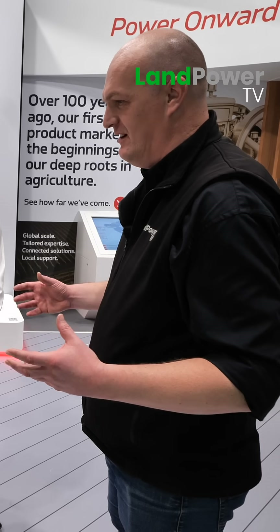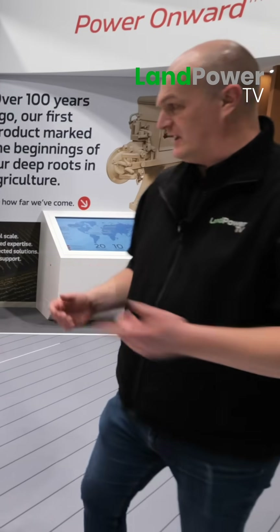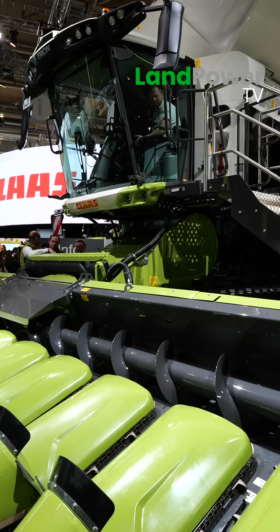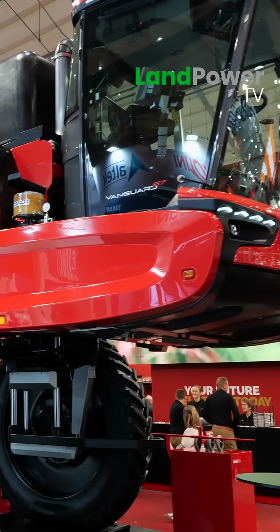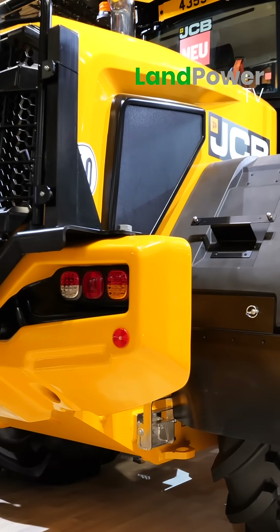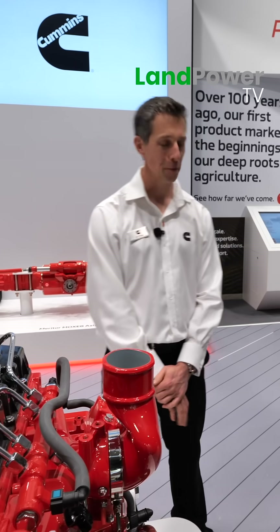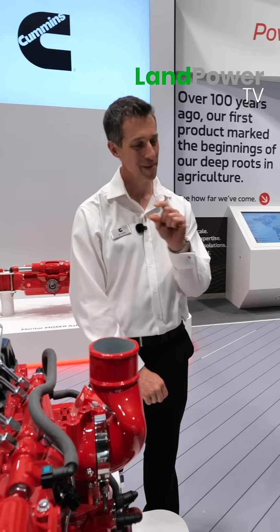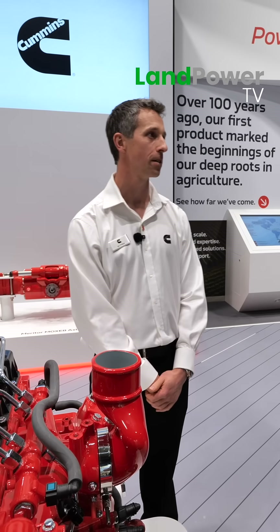Even now, we're still a substantial player, as we've seen around Agritechnica. We've seen Cummins in the Claas Trion and Evion combines, in the Agrifac sprayers, in the Versatile Delta Tracks - all sorts. We always do hover around in there; it's just that the Cummins badge might be a little bit smaller than normal, but we want to make sure we're providing the necessary power and torque to support those machines.